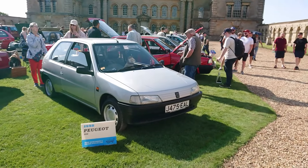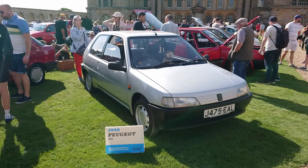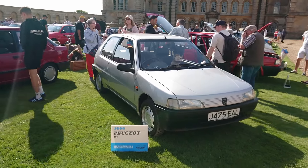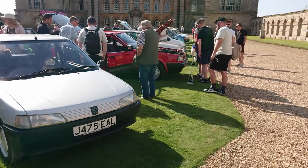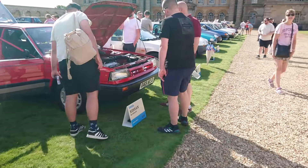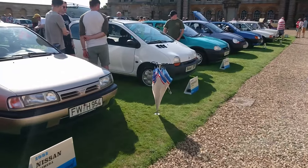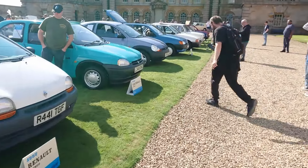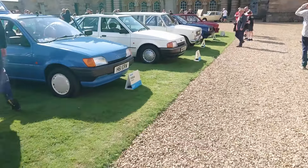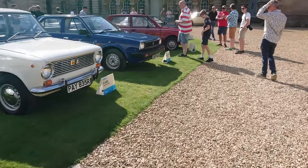Good morning. Today is the 27th of July and this is the Festival of the Unexceptional 2024. Ian Seabrook from the Hubnut Channel unfortunately is not here, so you've got me instead. That was your chance to quit while you can, because we've got an awful lot of filming to do today - probably eight to nine half-hour parts. I apologize in advance for wind noise. We shall do the concourse section first.